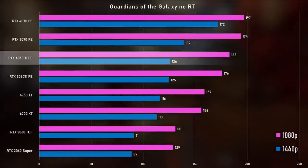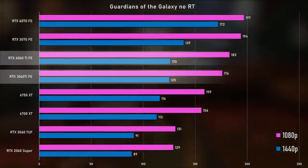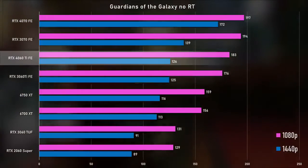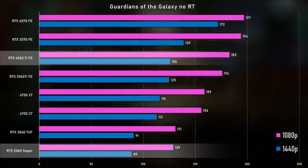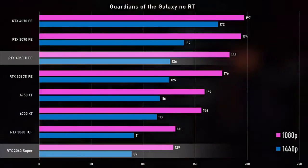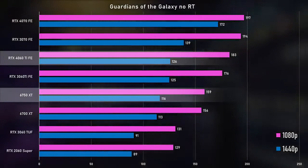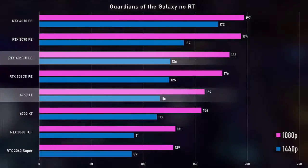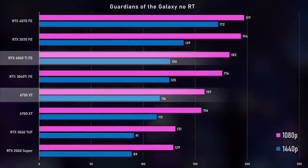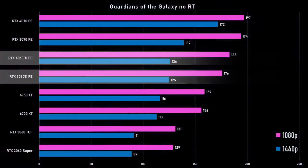In Guardians of the Galaxy with no ray tracing, it was only 4% faster than the 3060 Ti, which was interesting — not much of a generational gap there. The 2060 was way behind, and the 4060 Ti was still 15% faster than the AMD 6750 XT. Same case in 1440p, although the 6750 XT makes up a little bit of ground, and the 3060 Ti gets to within 1%, which I'd say is margin of error at that point.